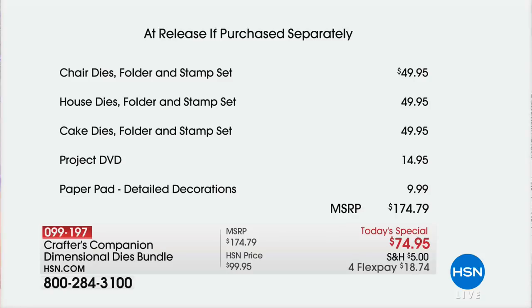The chair dies, folder, and stamp set — that right there is $49.95. We're going to explain how the whole thing works. The house dies, folder, and stamp set — another $49. The cake dies, folder, and stamp set — another $49. You're getting the project DVD. Then the paper pad with the detailed decorations — it's all inclusive. Normally it would be $174.79. Today, here at HSN's exclusive North American launch, it is $74.95, on four flex payments.